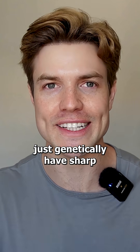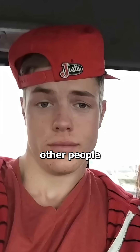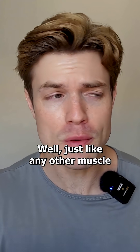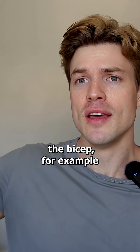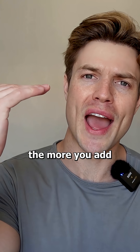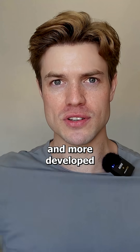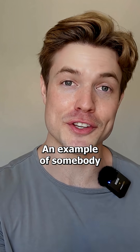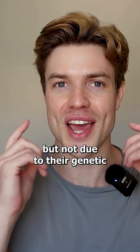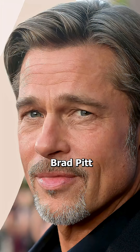Now, some people do just genetically have sharp, wide, prominent mandibles, but a lot of other people like myself aren't so lucky and actually have to work to achieve that. Now, how does it work? Well, just like any other muscle — take the bicep, for example — the more you train it, the more you add a little bit of resistance each time that you work out, the bigger and more developed it will grow. An example of somebody you might know who has an amazing jaw, but not due to their genetic bone structure, but due to their masseter development, is none other than Brad Pitt.